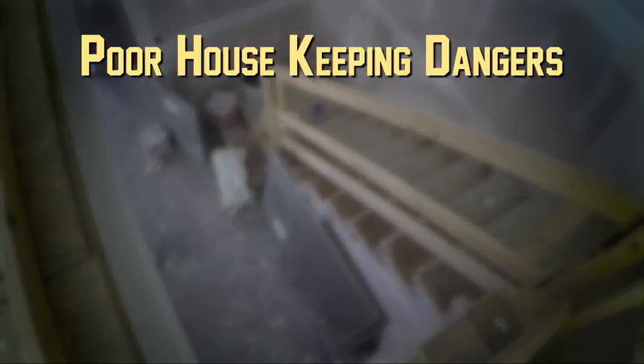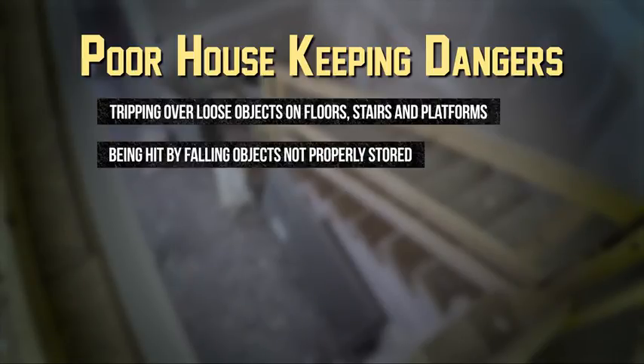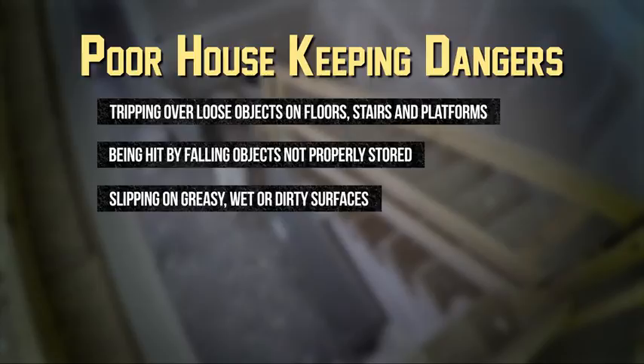Poor housekeeping can cause accidents such as tripping over loose objects on floors, stairs and platforms, being hit by falling objects not properly stored, and slipping on greasy, wet or dirty surfaces.